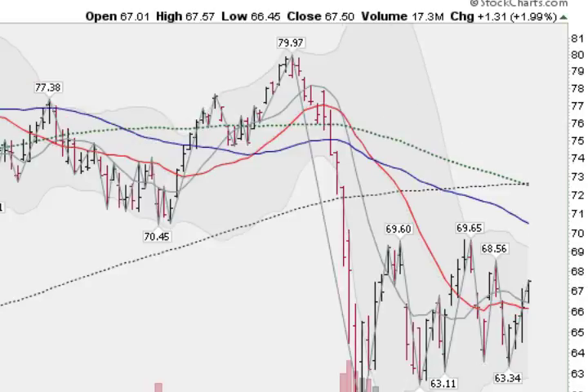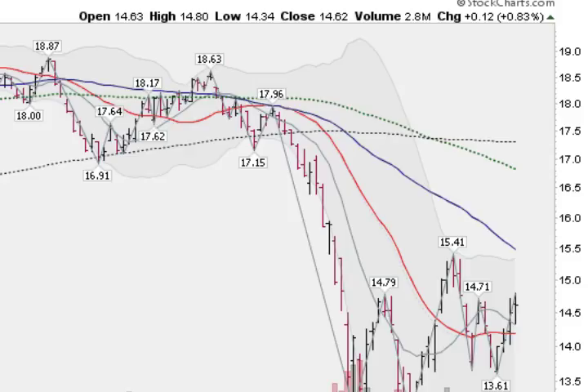Let's look now at a couple of the sectors and see if we can find any strength. Here is the XLE — this is the energy sector. No strength here, still well below key moving averages. In fact, the same configuration as the general indexes, just weakness down here.